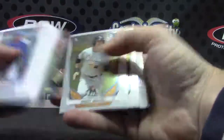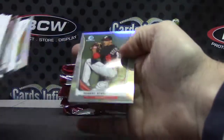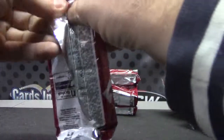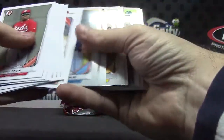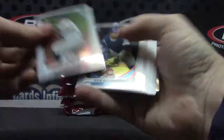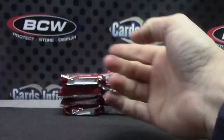Kyle Zimmer. Carson Sands and Robert Stevenson. Julio Urias. Cole Tucker and Jared Walker.